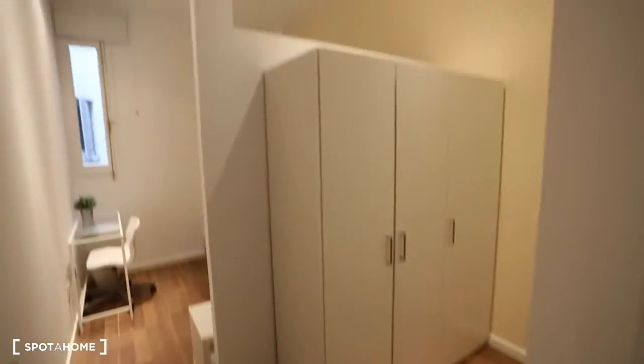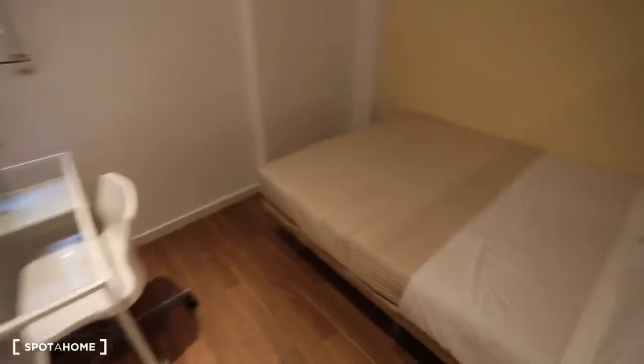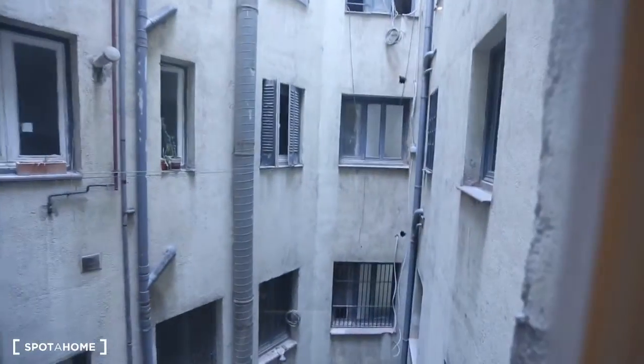Last but not least, let's head into bedroom number nine. Here's the wardrobe, this dividing wall like the other rooms, here's a desk and a chair. The double bed, nightstand and a lamp. There's that cool headboard. And this is the interior patio that the window looks into.